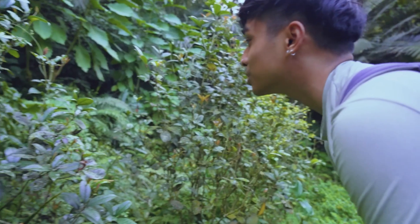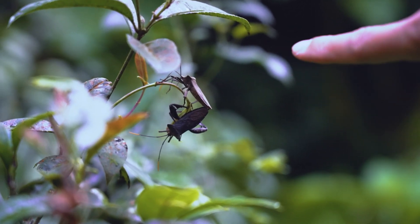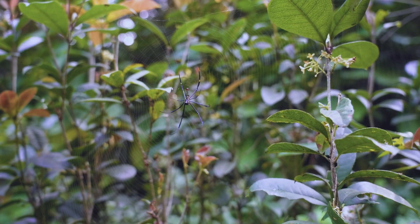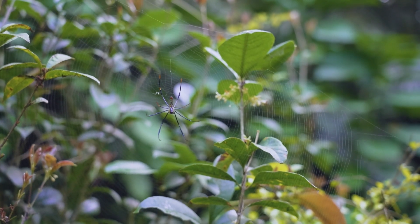There is an insect here that seems to have shed its old skin — kind of looks like an illusion, as if the bottom one is a shadow and the one up top is the real one. I also found a spider. One common insect you'll find in Taiwan is the golden orb weaver spider. This one is venomous, but not enough to harm humans unless you are allergic. So don't approach it — just admire it from afar.